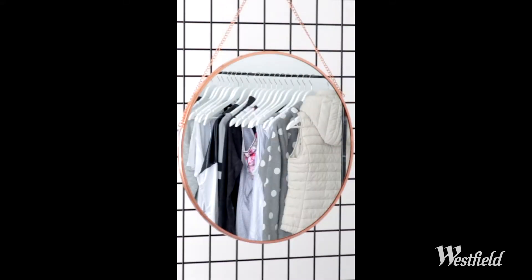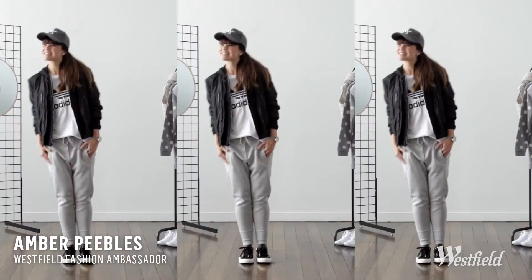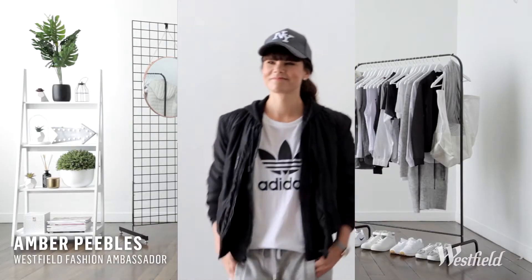Curated by the Westfield Fashion Collective brings you Brunch and Beyond. Today we're showing you how to take your active wear to Brunch and Beyond. Swap your leggings for a pair of slimline track pants,